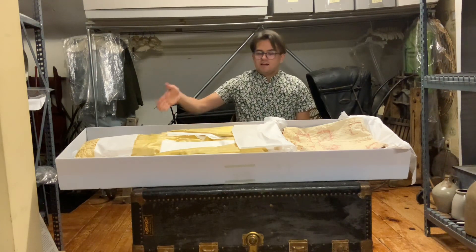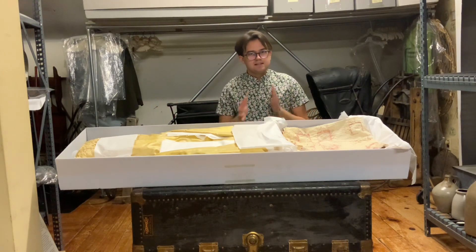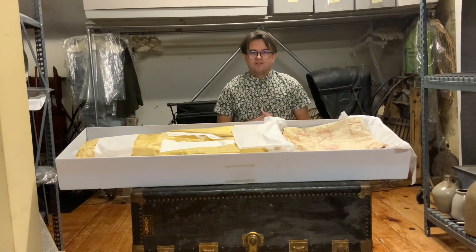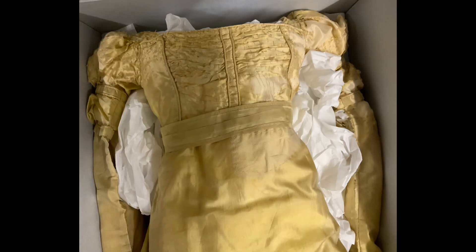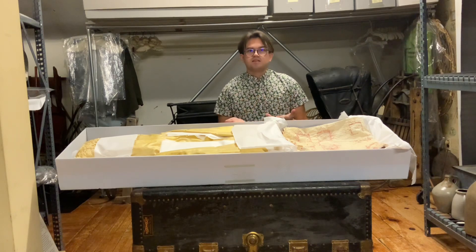We have a yellow silk gown from about 1836 to 1840, which is very beautiful. However, it has suffered over the years just due to its age and also the fabric used. It's a very elegant silk, but with that comes very delicate. So it has just faded over time. There's nothing we can do about it — we just have to preserve it the best we can.